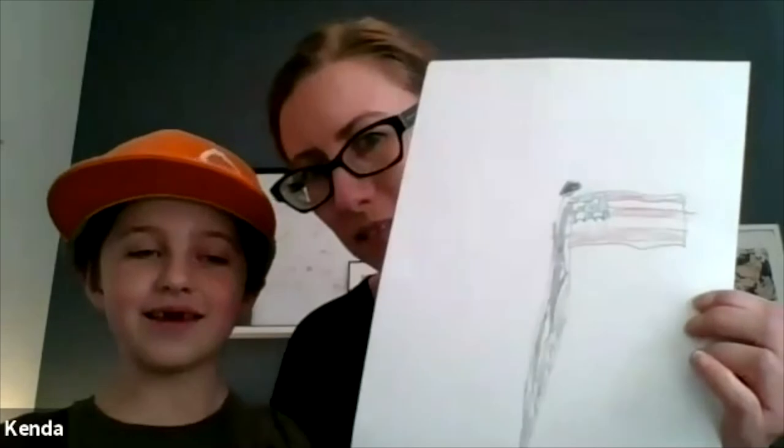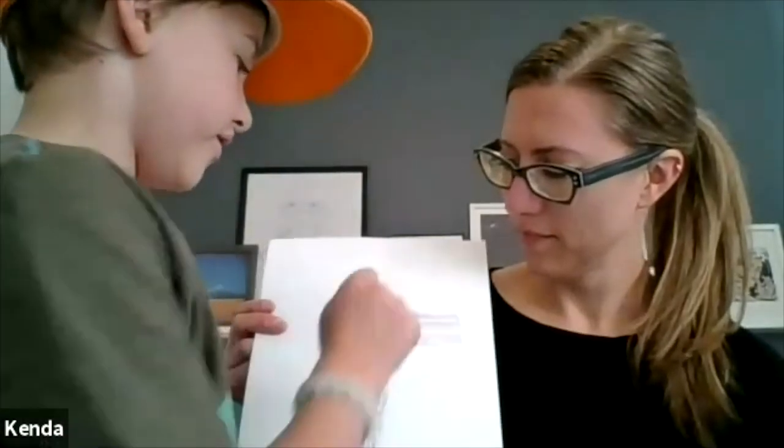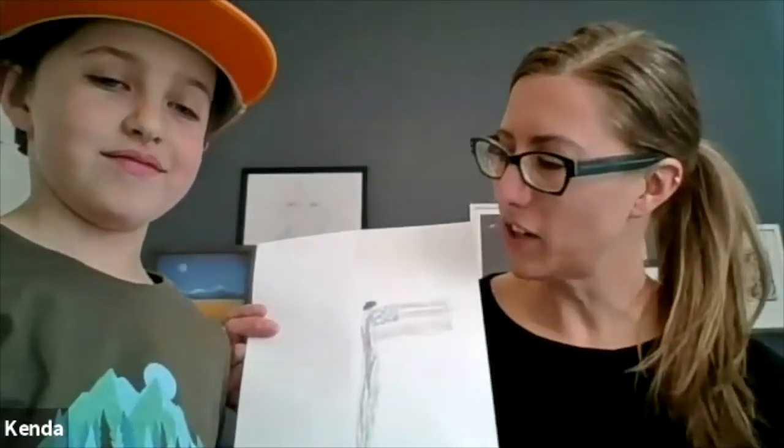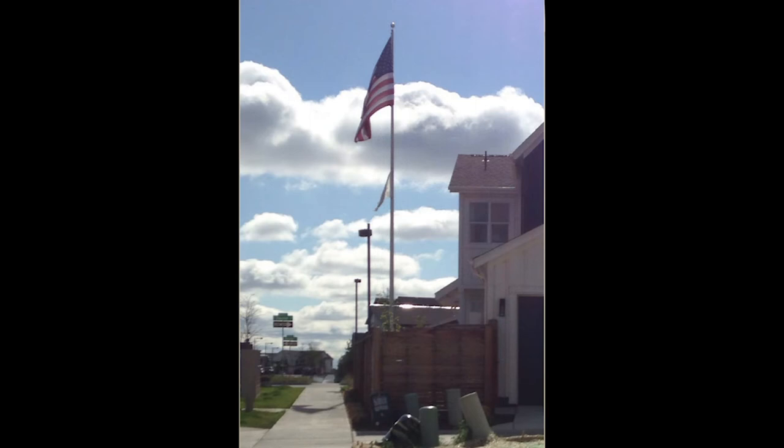This is Jasper. He's seven years old and in second grade. Jasper, will you tell us a bit about the drawing you made today? It's the American flag. I could only fit like three red lines, three white lines, and only four stars. And why did you want to draw the American flag? Because I saw it on our walk, and it was the only thing on my mind, and it's really interesting to me. You saw it on our walk, it was the thing you remembered, and it was really interesting to you. Thanks, Jasper. I love it.